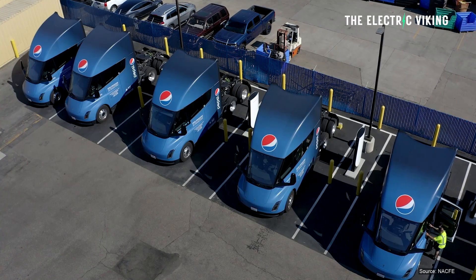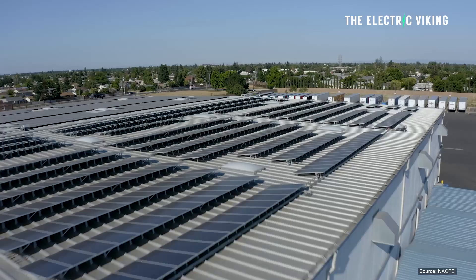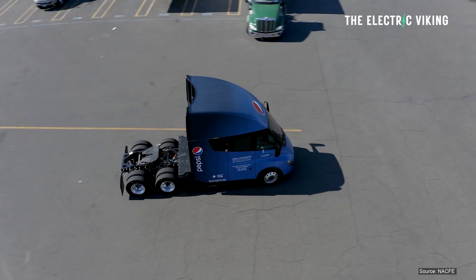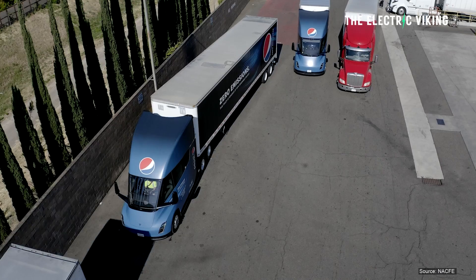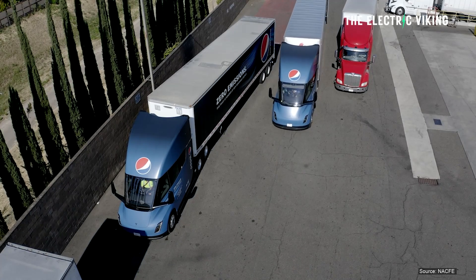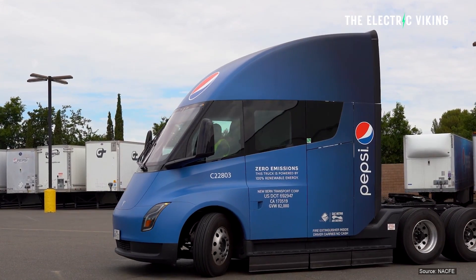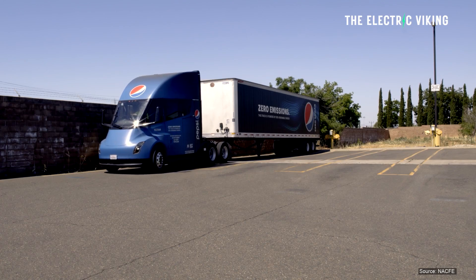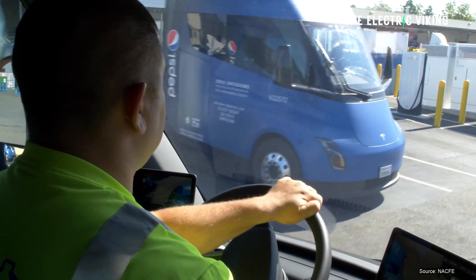PepsiCo have 21 Tesla Semi trucks, quite a big fleet. They've been using them for a while at their bottling plant in Sacramento, California. You can imagine a Semi truck loaded up with bottles of drink — that would weigh a lot. The company provided some insights into the daily logistics routine with the all-electric trucks.